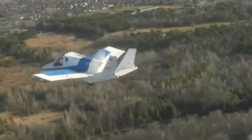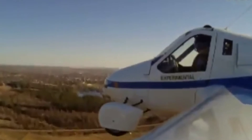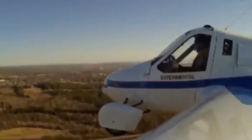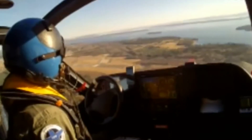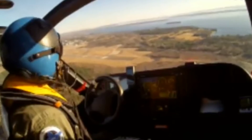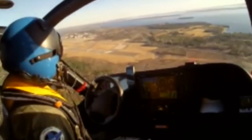Airborne, go scoot in. This is on the left base for runway 35 and we will be stopping on the runway briefly.